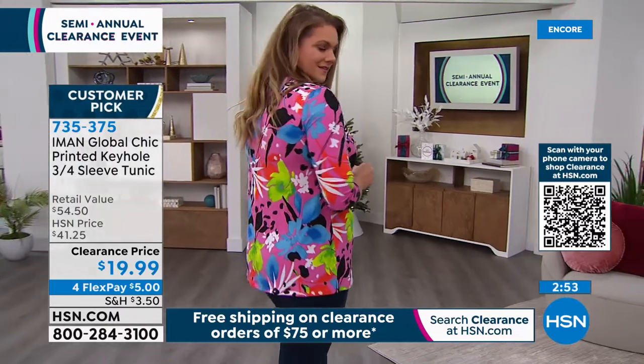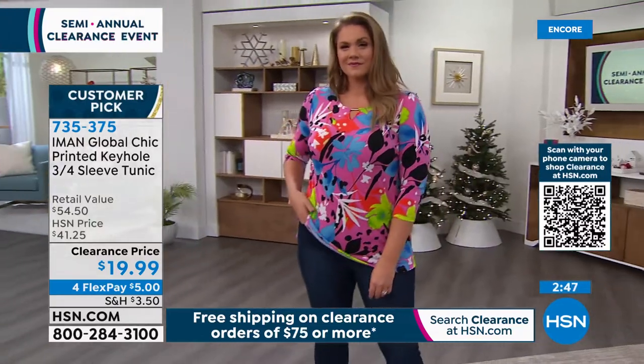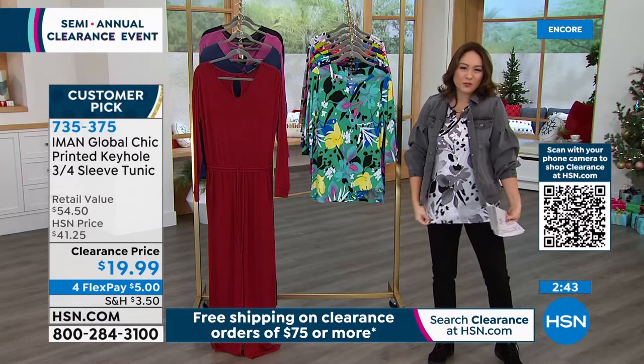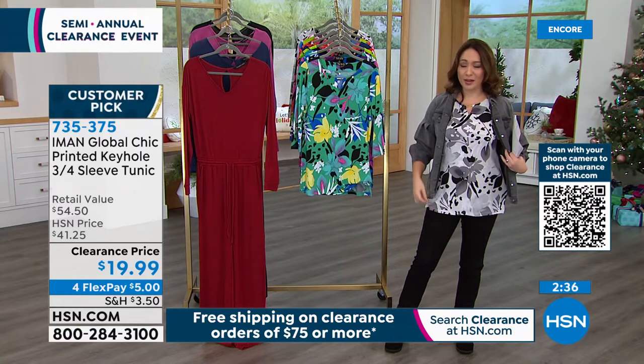It's 95% poly, 5% spandex — that's where we get that nice drape to our body. It's not clingy, doesn't feel like one of those shirts where you feel uncomfortable. Look at how it just drapes and sits on your body with that nice flow.